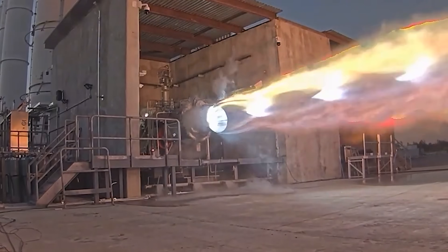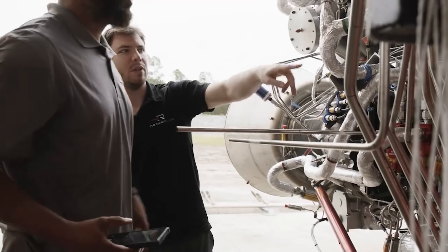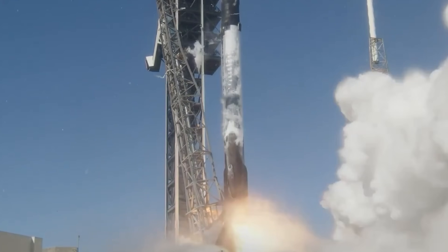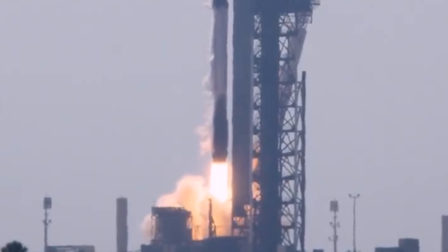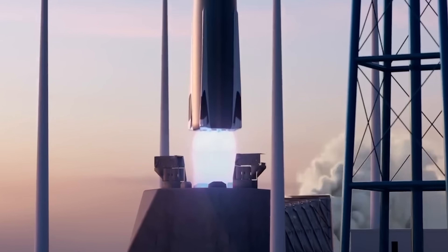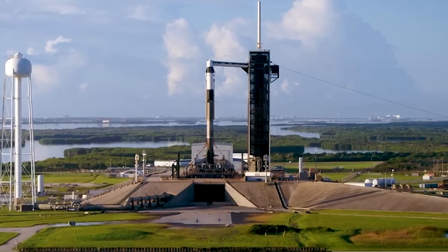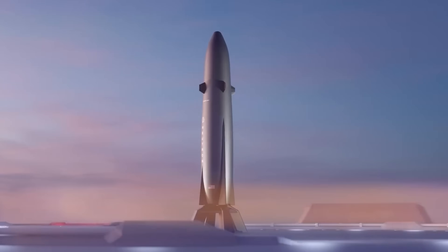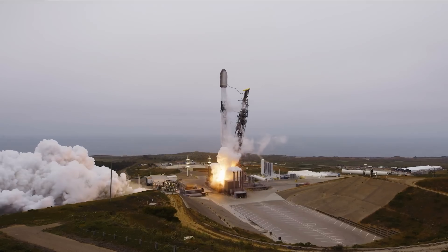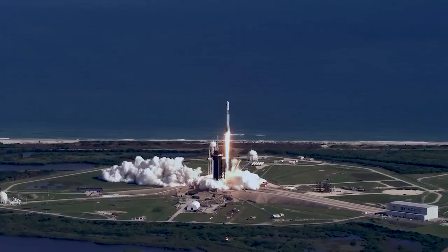Archimedes, by contrast, still needs time and flight experience to build that same level of confidence. Both boosters use nine engines, yet Falcon 9's booster produces about 160 tons more thrust than Neutron's. That makes sense — Falcon 9 stands nearly 70 meters tall when fully stacked, while Neutron is much shorter at around 43.5 meters. Falcon 9 simply needs more power to lift a taller, heavier vehicle and to carry more payload. That difference in thrust directly translates into payload capability.